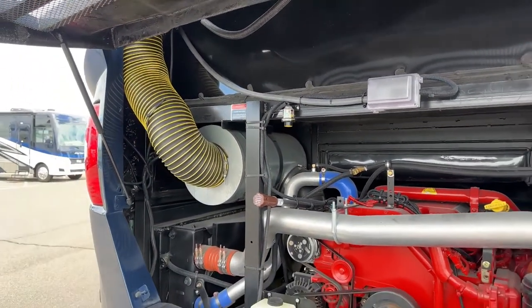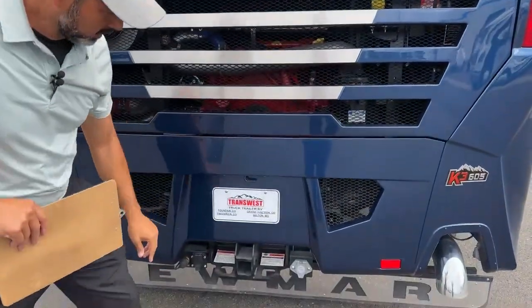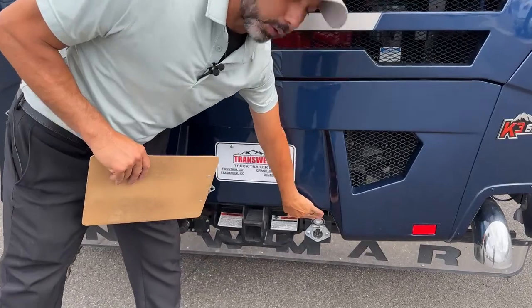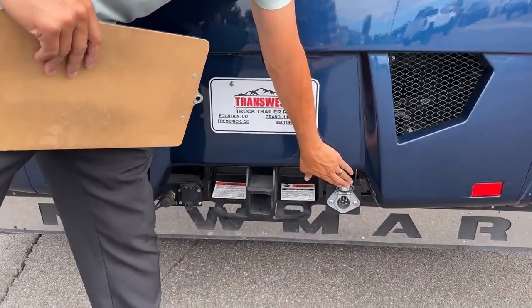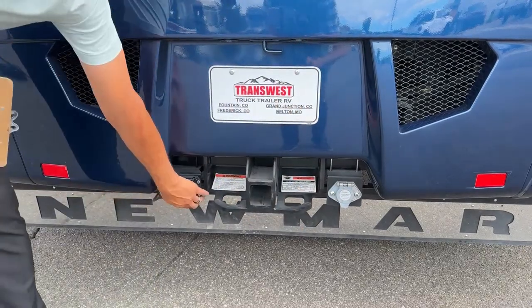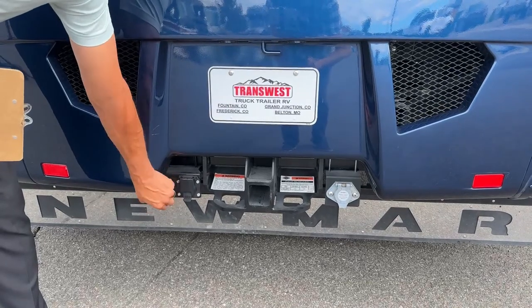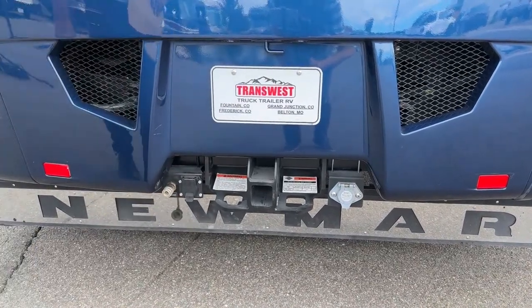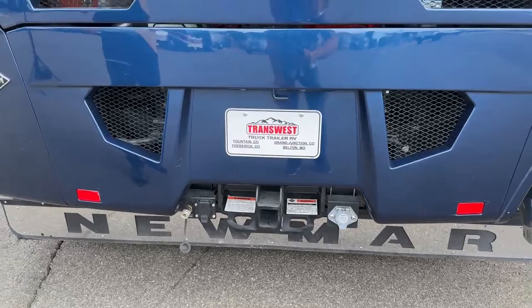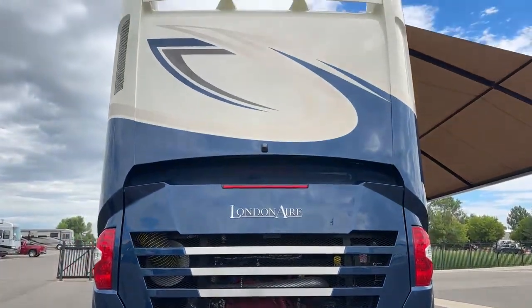This has 20,000 pounds of towing capacity. You've got a Voyager connection, so if you're pulling a stacker trailer and you've got a Voyager camera on the back of it, you can plug it in there. Here's your seven-pin connector and then your airline for your tow vehicle. You can see we have our backup camera — this is equipped with the 360-degree camera view.